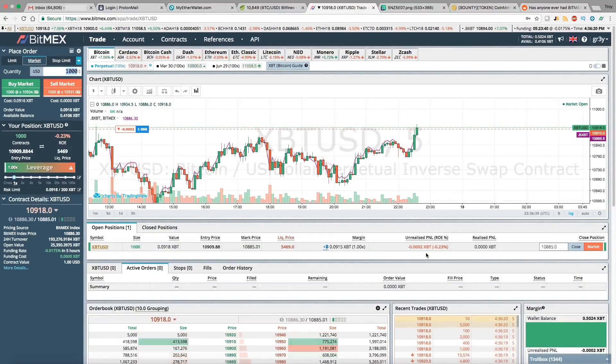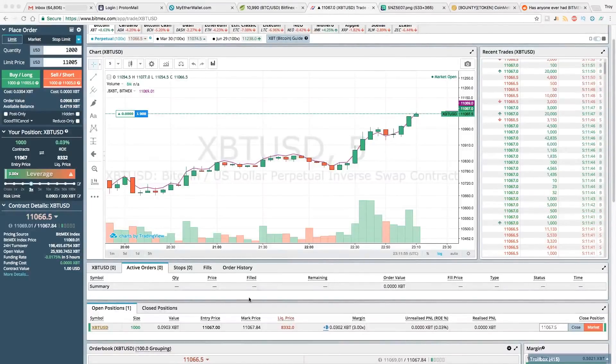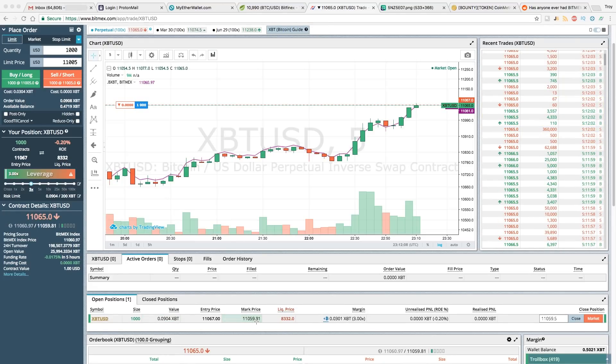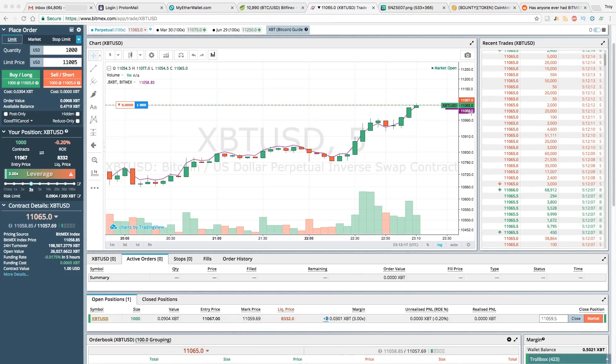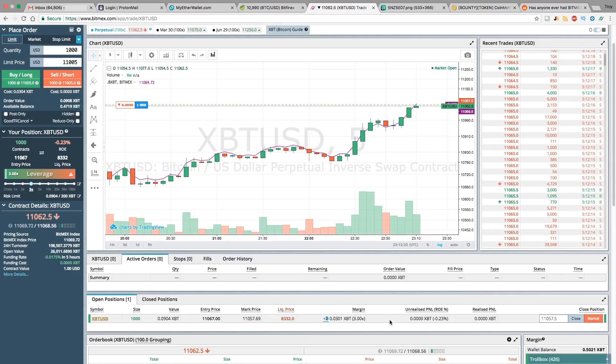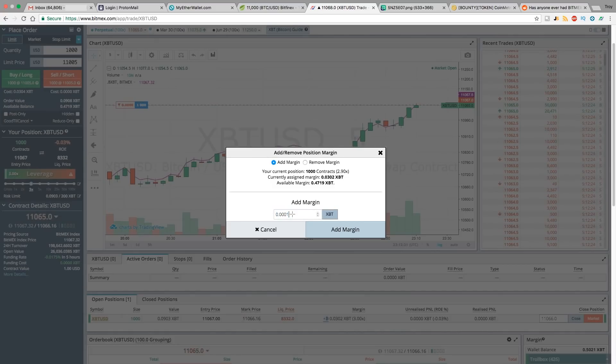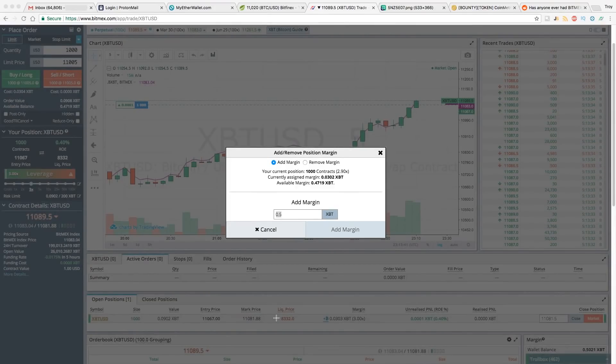Here you can see your unrealized profit and loss. If you hover over it, it'll show what your profit would be if you executed a market close right now. Important information in the open positions panel: your entry price is 11,067. The mark price is the weighted average price across specific exchanges like Bitstamp — that's important because when you get liquidated it's actually going to use the mark price. You can also add margin to your position, which will lower your liquidation price and reduce risk, though of course you're then risking more if you do get liquidated.